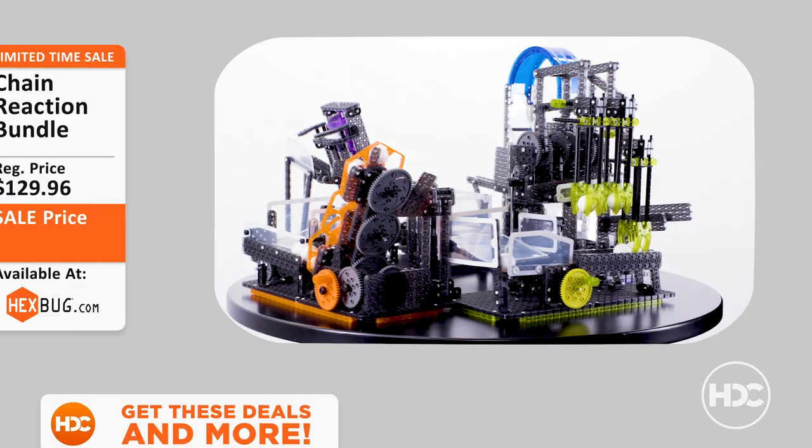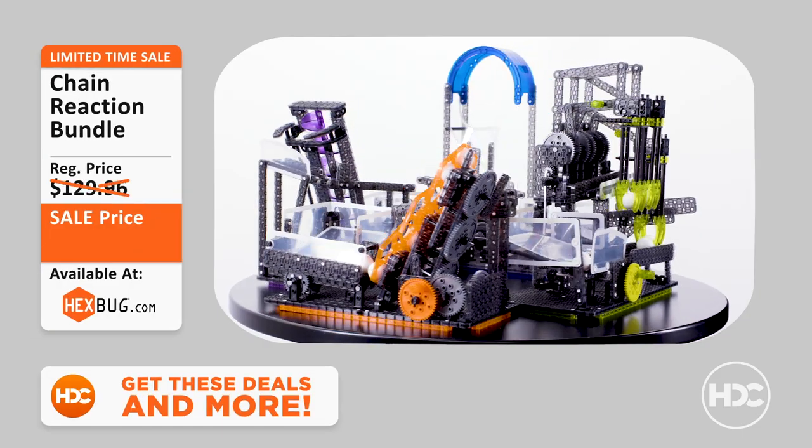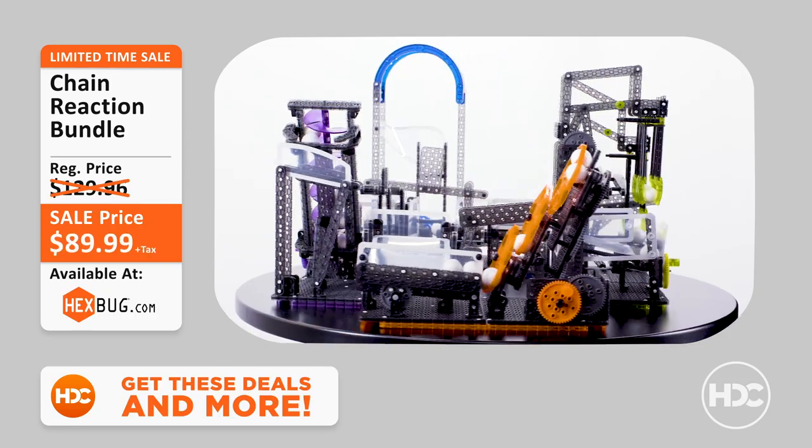Caller: I'll take a million of those too. One last thing — can I say 'toots' on here? No, you cannot. Moving on to our next deal: the Chain Reaction STEM Bundle. These buildable VEX ball machines are powered by you — simply turn the crank to get the machine moving. Hey, that does look pretty cool — it's really, really cool!